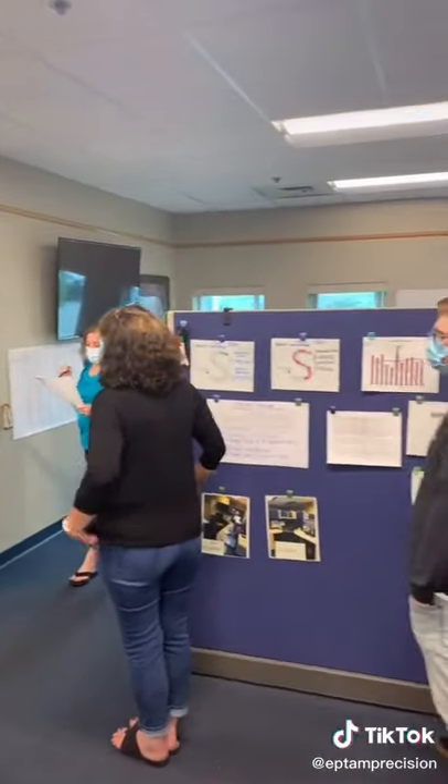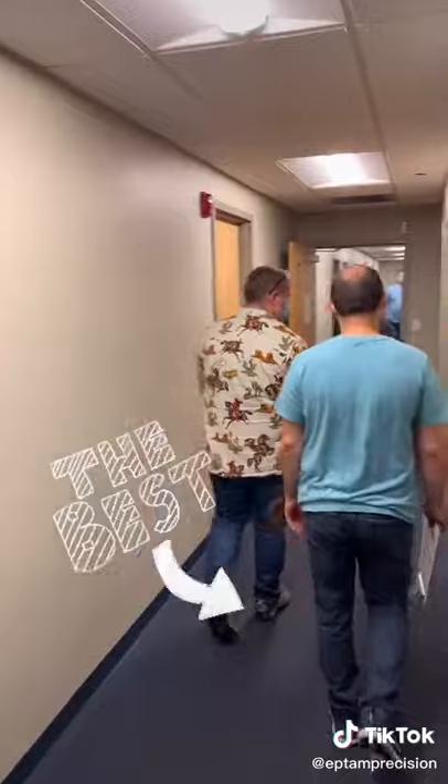Gemba walks are a key factor in how Eptam ensures we provide the best for our customers.